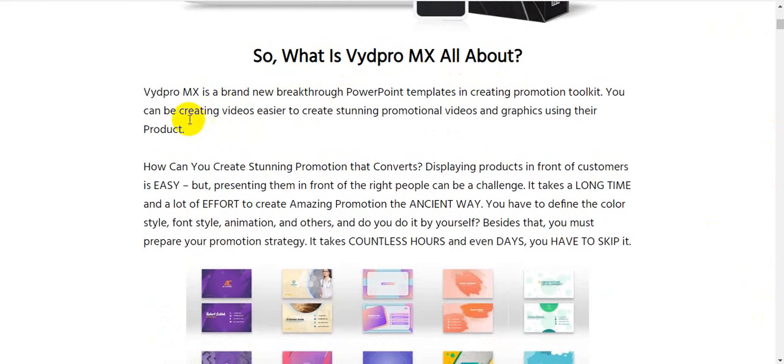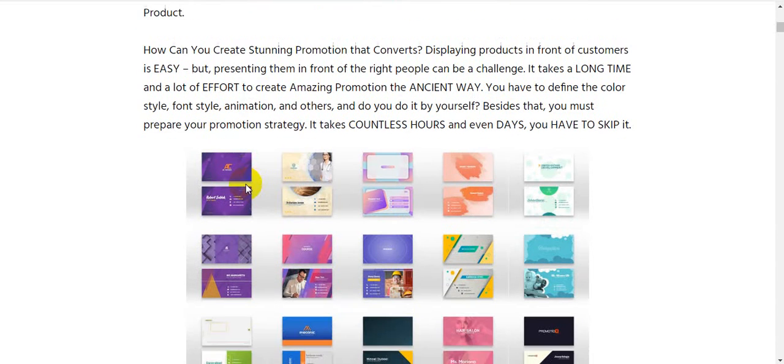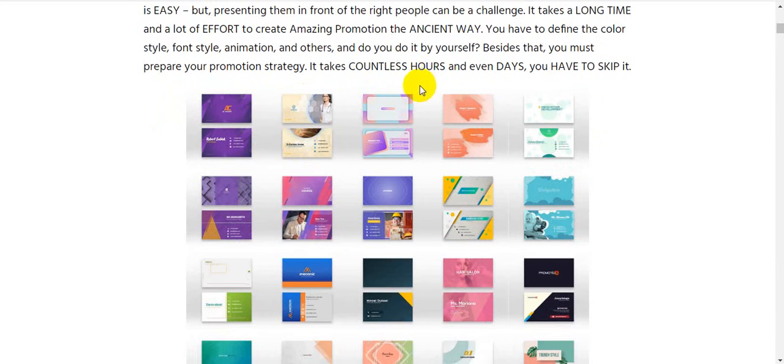VydPro MX is a brand new breakthrough PowerPoint templates toolkit for creating promotions. Displaying products in front of customers is easy, but presenting them in front of the right people can be a challenge. It takes a long time and a lot of effort to create amazing promotions — you have to define the color style, animation style, and others, all by yourself. On top of that, you must prepare your promotion strategy, which takes countless hours or even days.